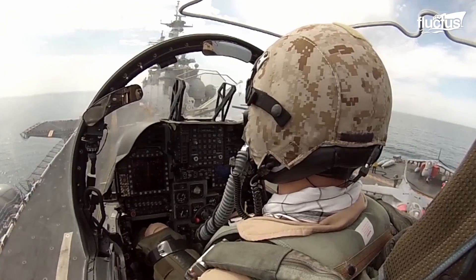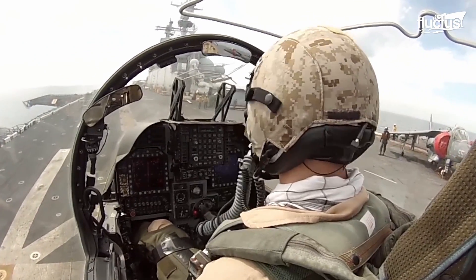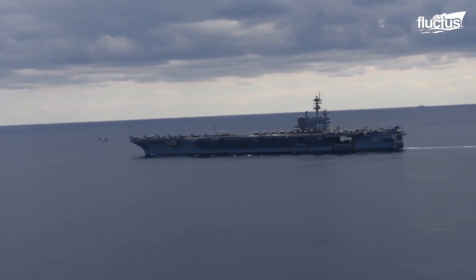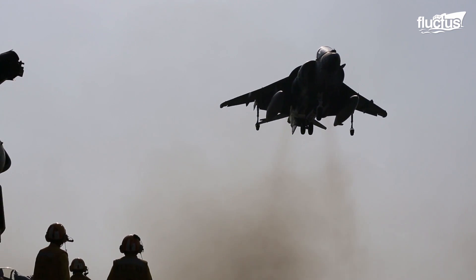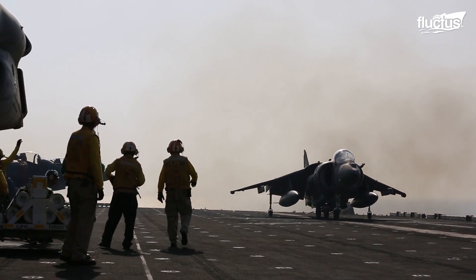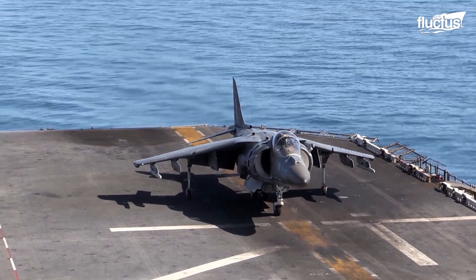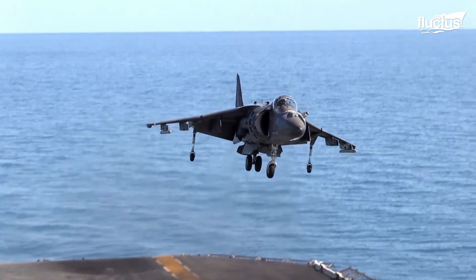As it glides through the unpredictable waves, thankfully many Navy jets have the remarkable technology of VTOL — vertical takeoff and landing. From the pioneering days of the Harrier Jump Jet, VTOL has redefined what is possible in the realm of flight.